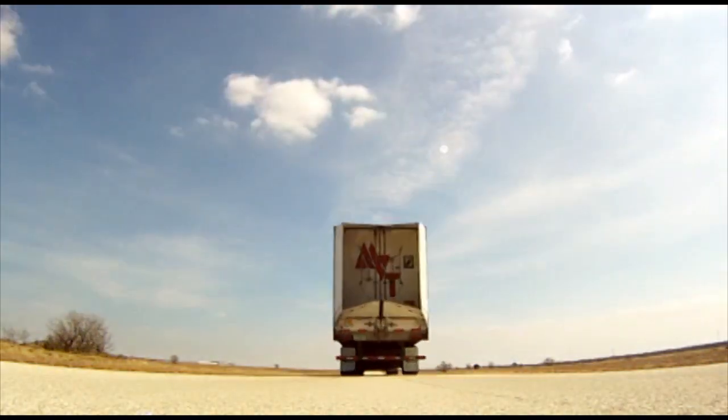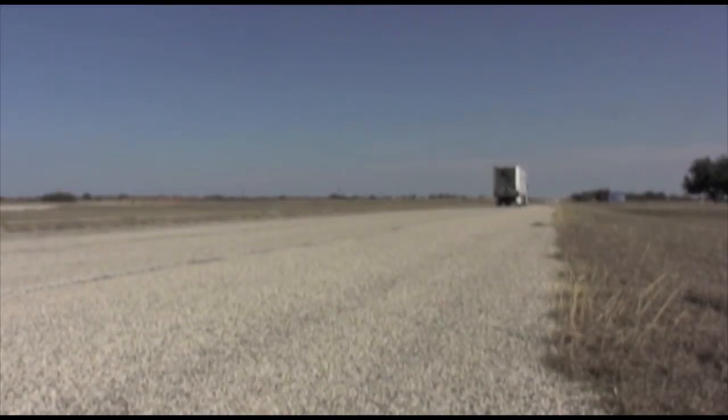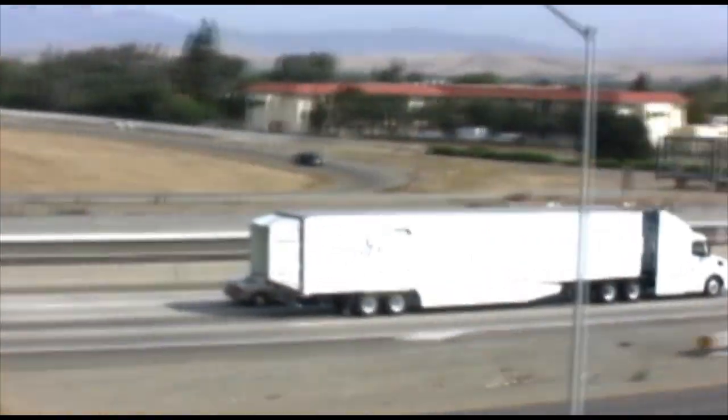The 2012 Trailer Tail is the most durable, cost-effective, and efficient trailer rear drag aerodynamics technology in the history of the trucking industry.